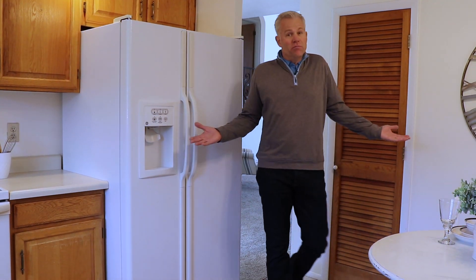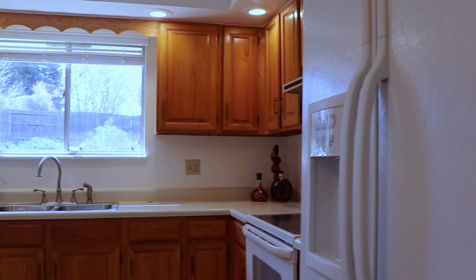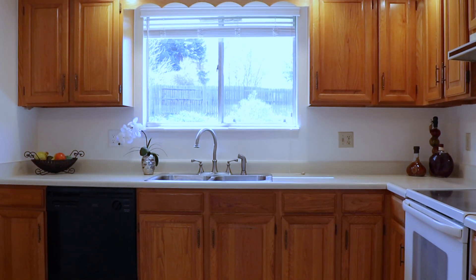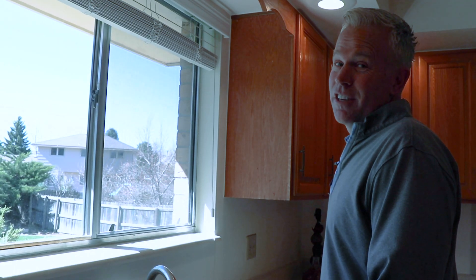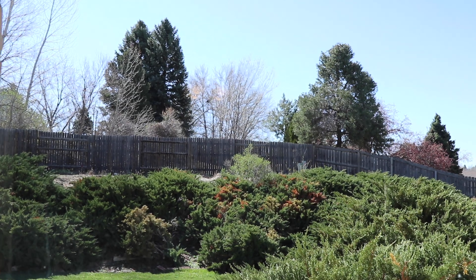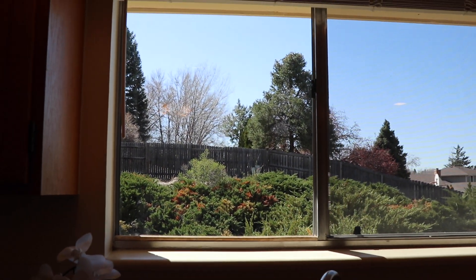The kitchen is ready to go. It's got all the appliances you need and the cabinets are in wonderful condition. You may want to make it your own at some time, but it's ready to move in right now. I bet you can imagine yourself doing dishes, looking outside, watching the dog play, the kids play, or maybe just your spouse doing yard work.